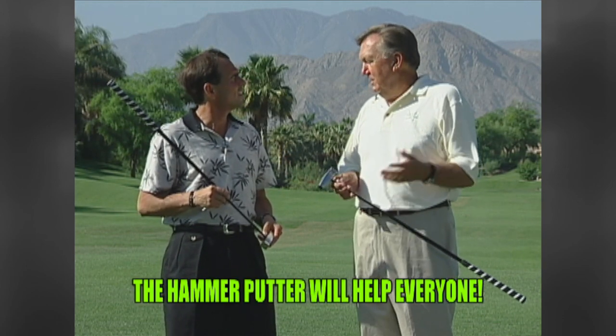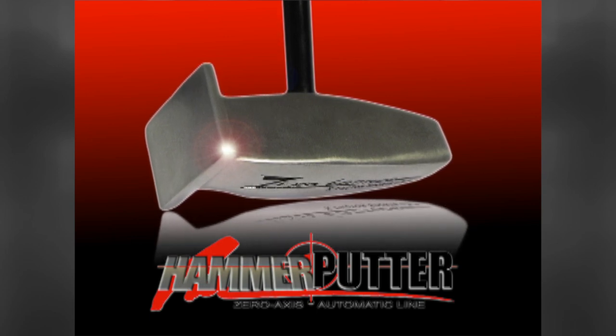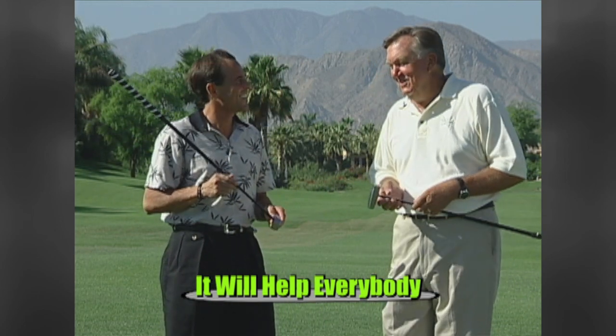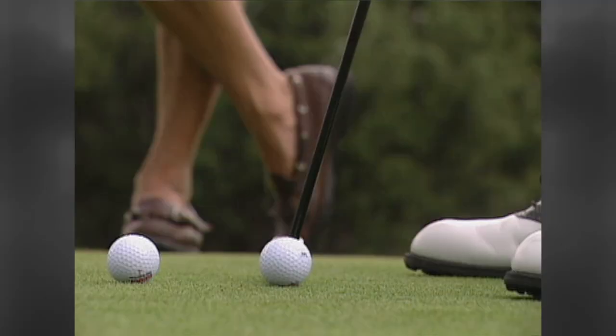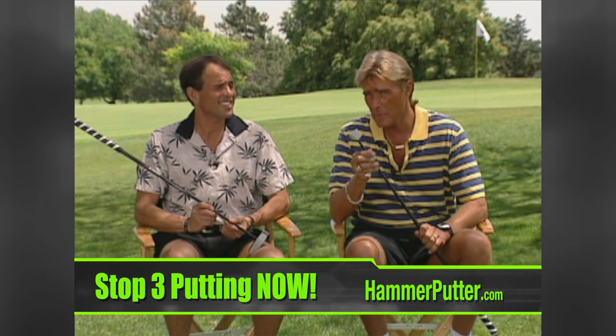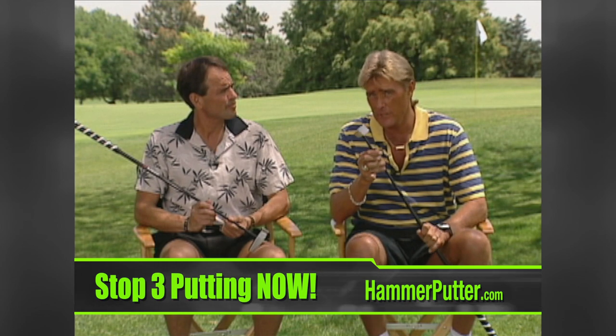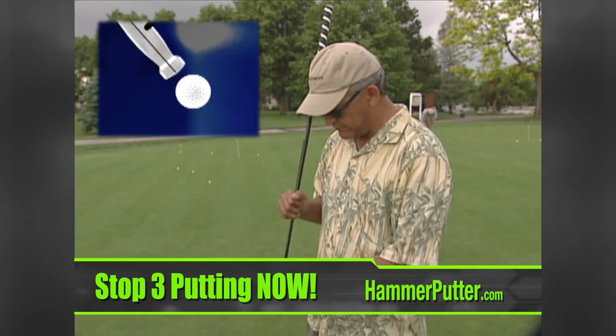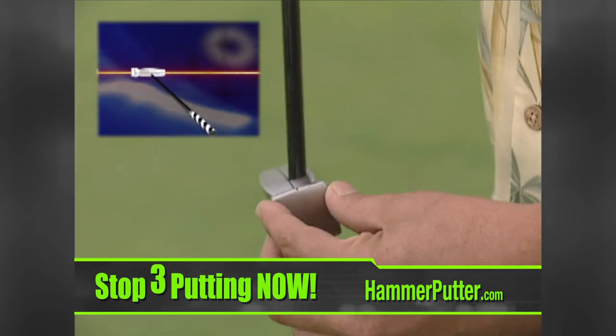Will the Hammer help every golfer? Geiberger believes it will help everybody — especially higher handicappers, but lower handicappers can learn from it too. Ask yourself: how many putts can you make from four feet in a row? There's one putter that's automatic from four feet. Getting it in from four feet can really change your score. There isn't a golfer out there who's not going to lower their golf score with the zero latitude putter. It's real simple — line it up to the ball, hit it, it goes in the hole.